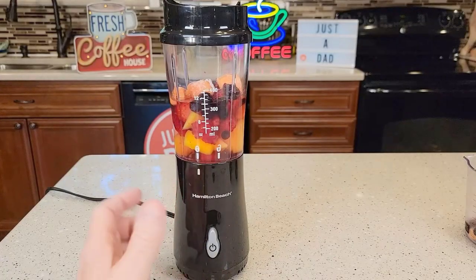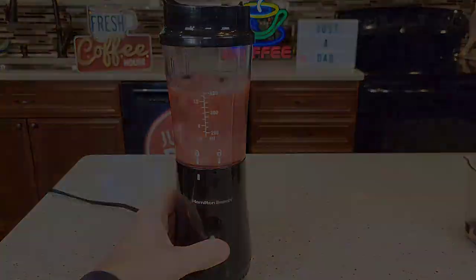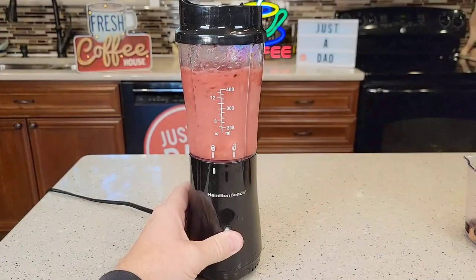Its compact design makes it an ideal choice for those with a busy schedule. Say goodbye to expensive store-bought smoothies and hello to homemade goodness.